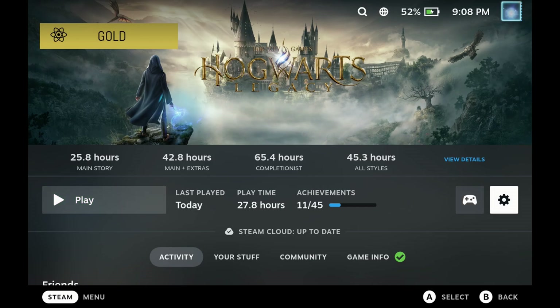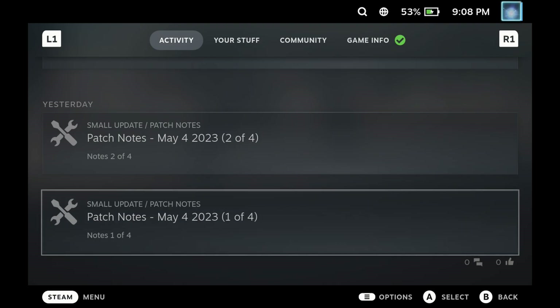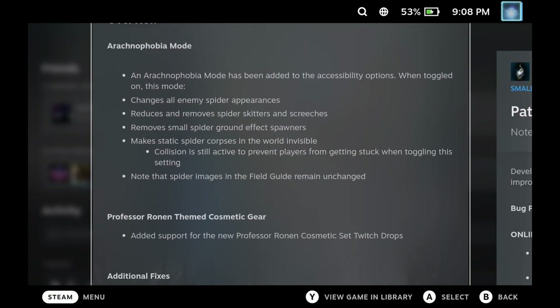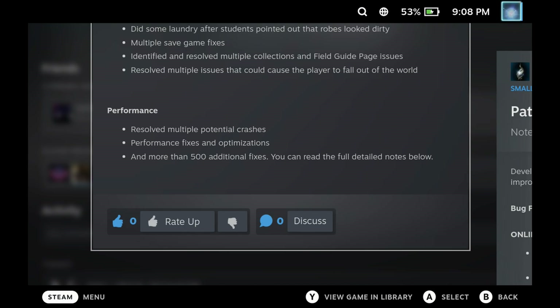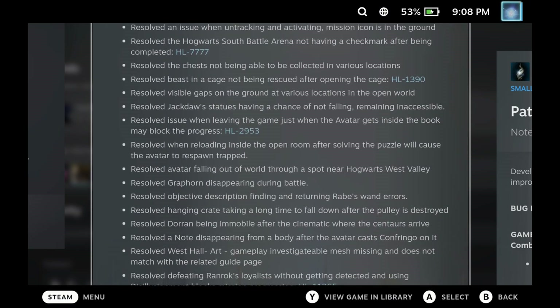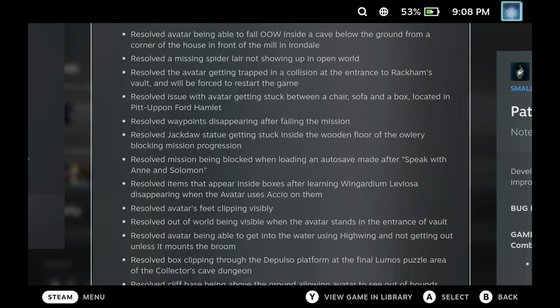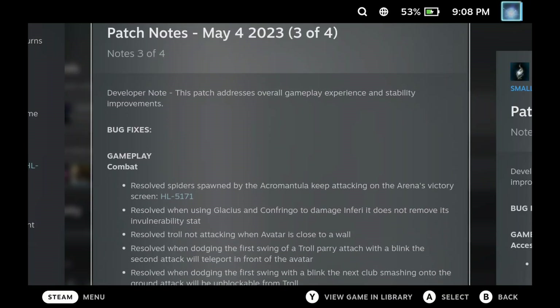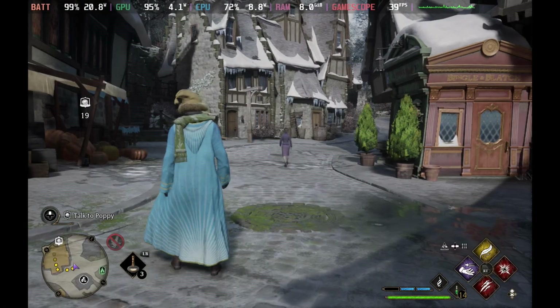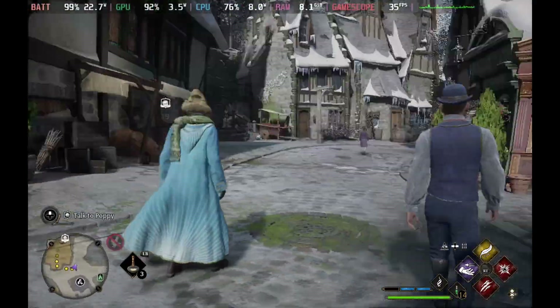Hey Deckers, just a couple of days ago Hogwarts Legacy got a massive patch — and I mean it was absolutely humongous — including a ton of performance fixes and optimizations, including the one I'm going to focus on today, which was the bump of AMD FSR to 2.2. This has massively improved the look and feel of Hogwarts on Steam Deck.